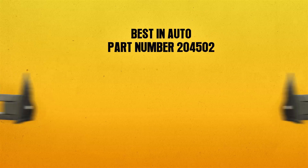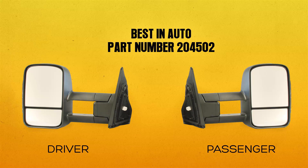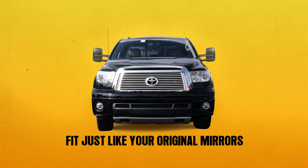Best in Auto part number 204502 comes as a pair with both the driver side and passenger side included. Also included are all the hardware parts you need. This set is designed specifically for your Toyota Tundra and will fit just like your original mirrors.